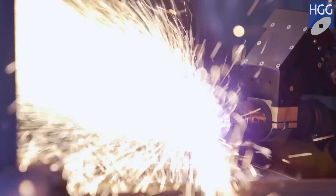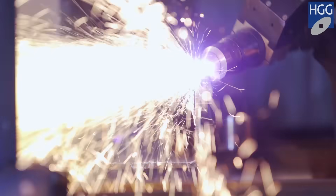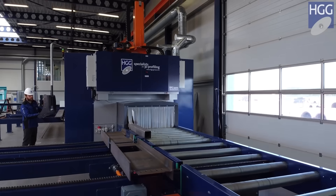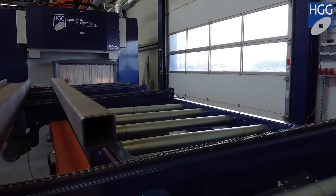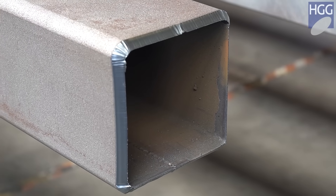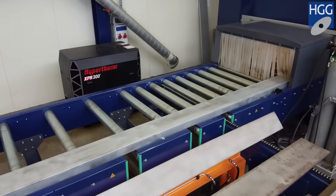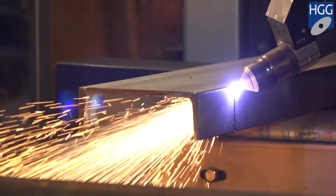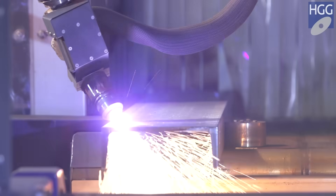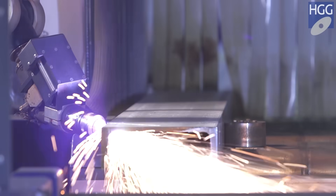Box sections are profiled in just two cuts, being more accurate and faster than the competition. End cuts on channels in a single run save material, consumables, and time.